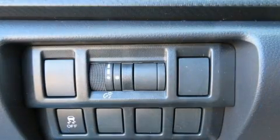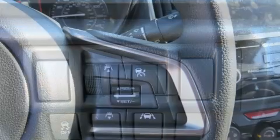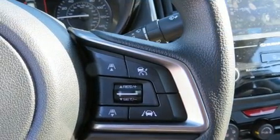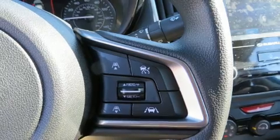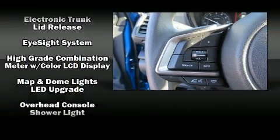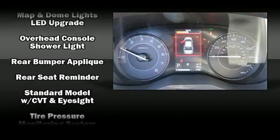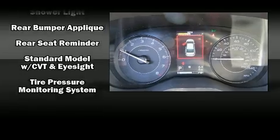safety and security with features such as dual front impact airbags with occupant sensing, airbag head curtain airbags, traction control, brake assist, a security system, an emergency communication system, and four-wheel disc brakes with ABS.